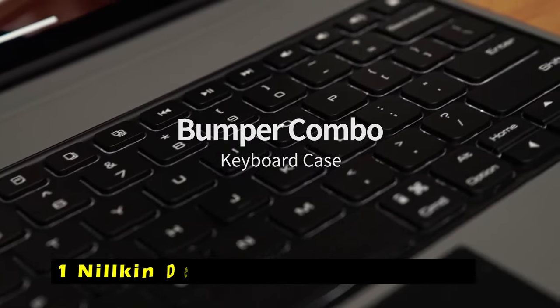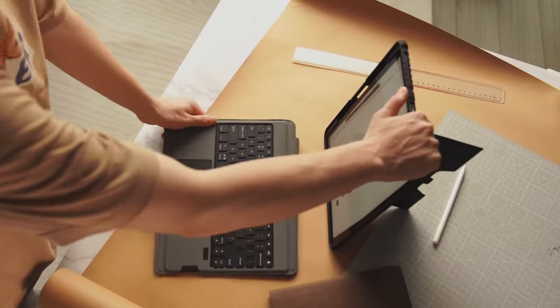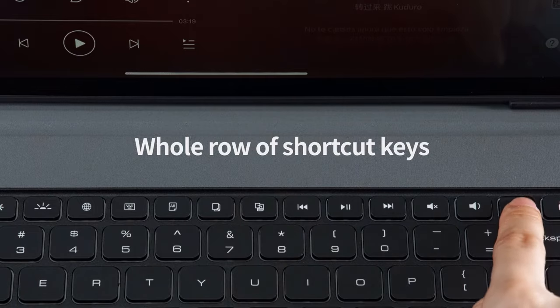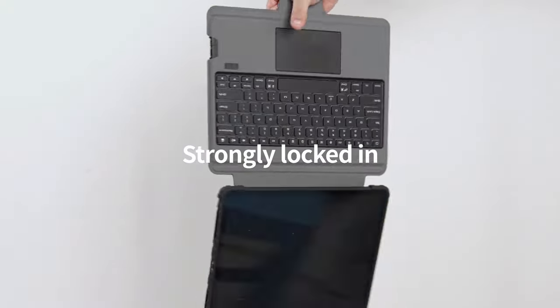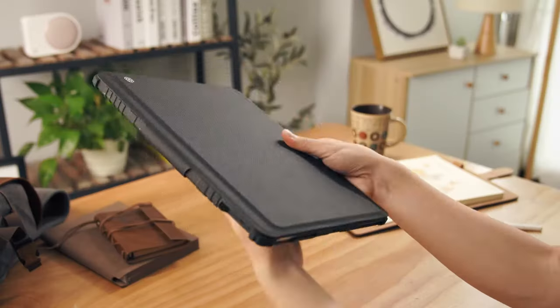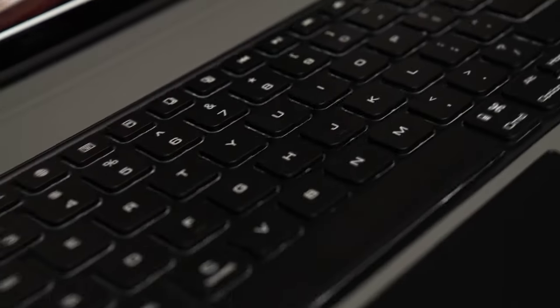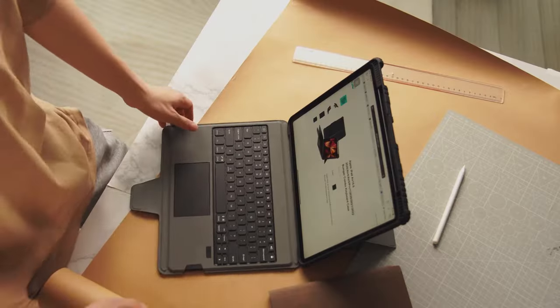Now moving to the last one, at number 1 is the Nilken Detachable Keyboard Case. The Nilken Detachable Keyboard Case is a versatile and functional accessory designed for the Samsung Galaxy Tab S10 Plus. This case offers a comfortable typing experience with its responsive keys and built-in trackpad, providing intuitive navigation and control. The backlit keyboard ensures clear visibility in various lighting conditions, making it easy to type even in low-light environments. The detachable design allows you to remove the keyboard when not needed, providing a slim and lightweight case for tasks like watching videos or reading. The case's flexible kickstand offers multiple viewing angles for a comfortable experience.